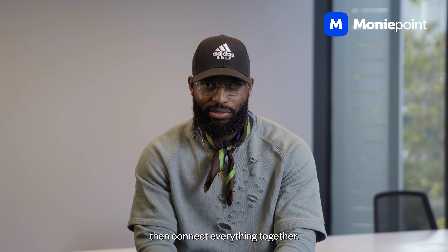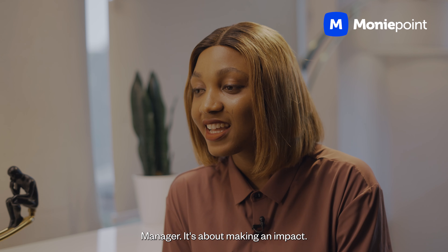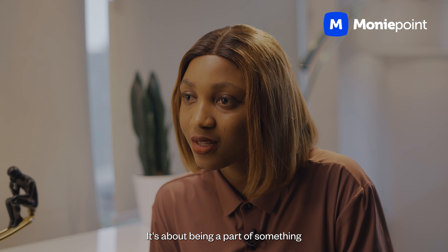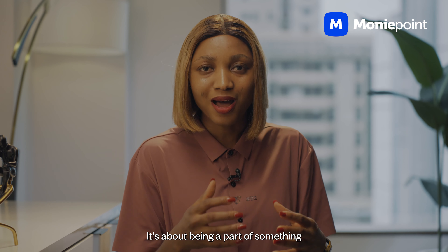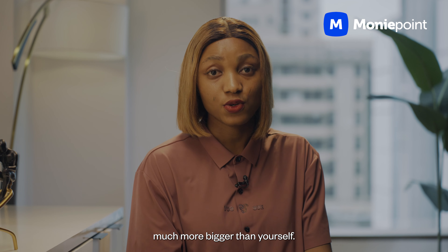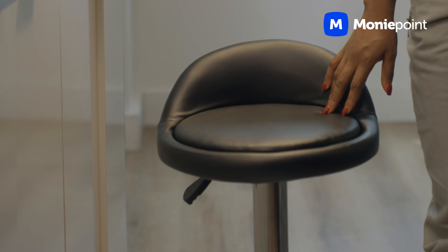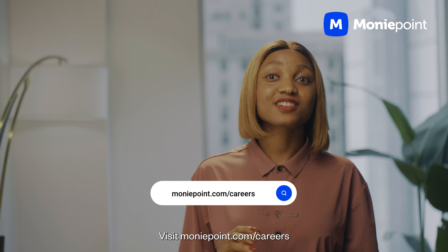Being a technical product manager is about making an impact — it's about being a part of something much bigger than yourself. If that sounds like you, we've saved you a seat. Visit moneyquite.com/careers today.